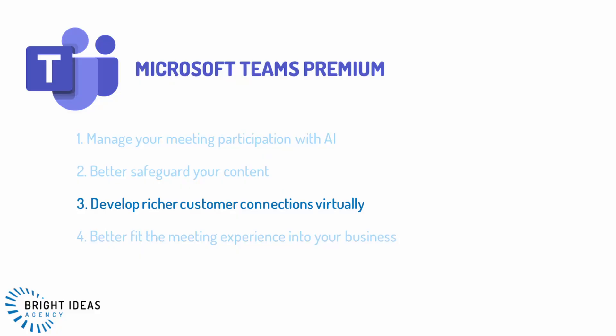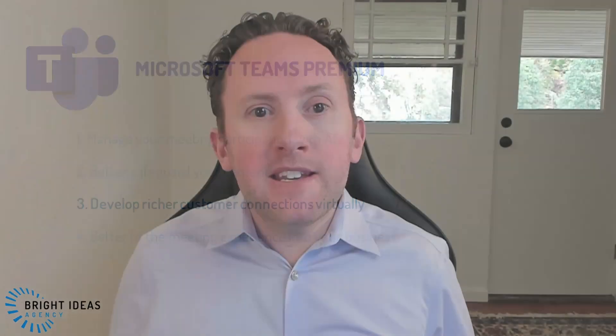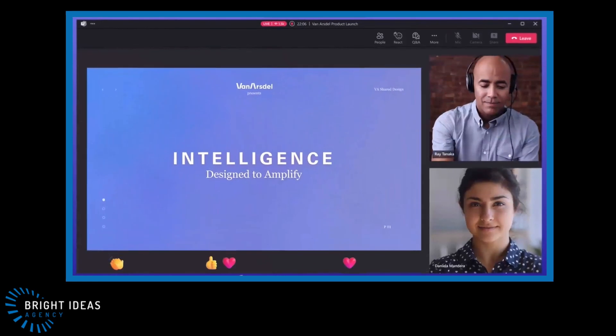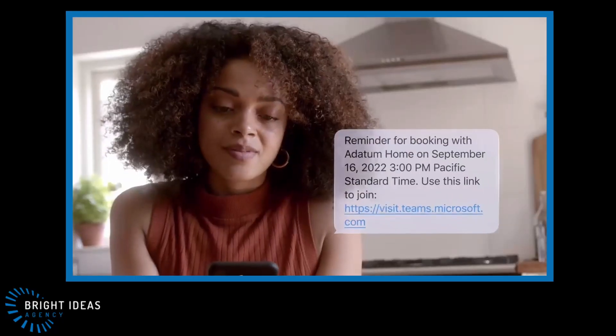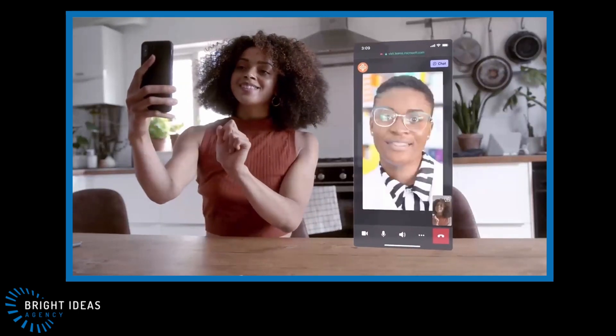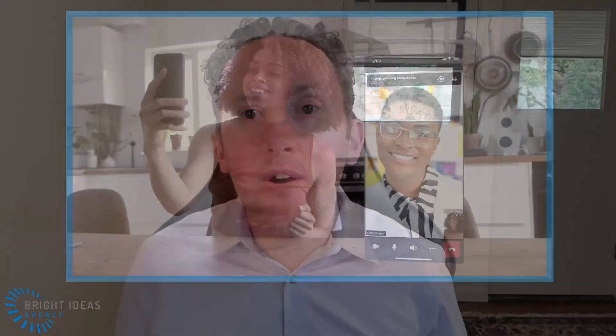The third category is developing richer customer connections virtually. Through better integration with Microsoft Bookings and a broader set of features for Teams webinars, you gain additional options for interacting with your customers virtually either one-on-one or in groups of up to a thousand. With webinars you can better control what attendees see on screen and gain additional registration features such as a waitlist and pre-event email reminders. With Bookings you gain more control over the pre-appointment experience, more branding capability, seamless mobile joining for customers, and enhanced reporting and analytics.